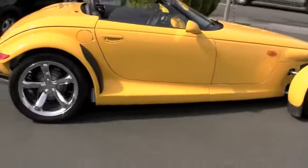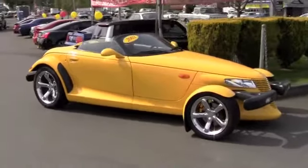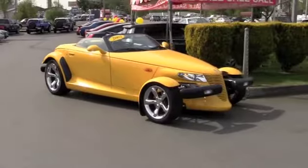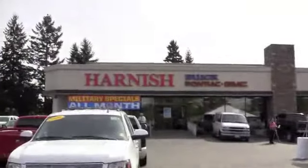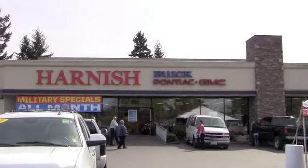This is one I definitely think you need to come in and test drive for yourself. Certainly a fun ride on all the beautiful sunny days we have coming up here in western Washington. Come see this one and take it for a drive at Harness Buick GMC, River Road in Puyallup. Come see us.